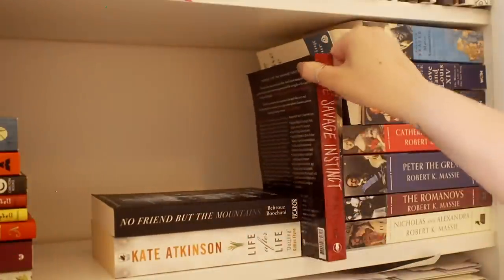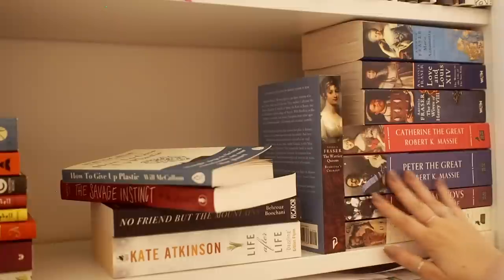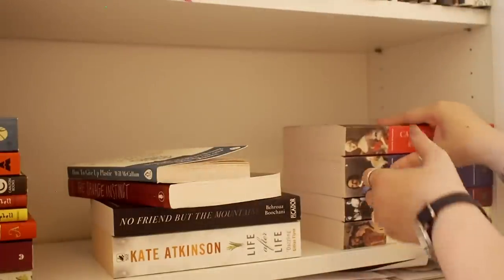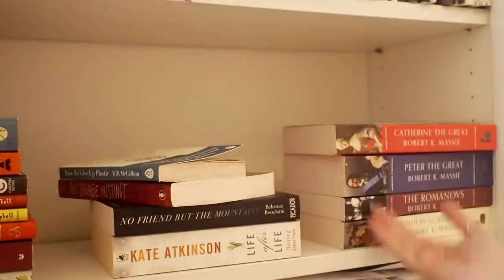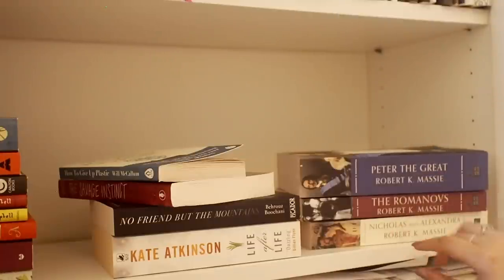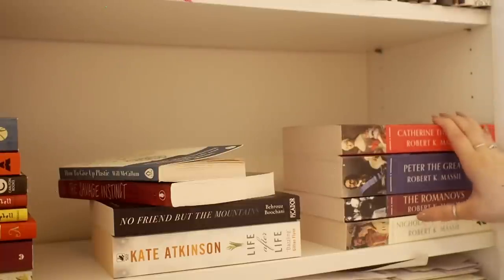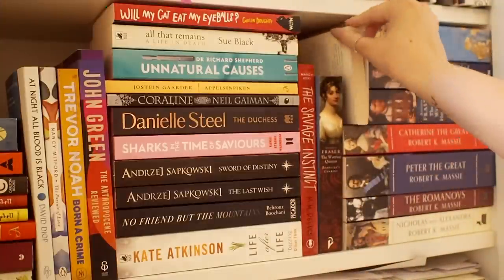We have Life After Life by Kate Atkinson, Savage Instinct, and then a little nonfiction book about plastic. Then we have a collection of history biography books. The four books by Antonia Fraser I haven't read yet but really want to. The reason I got them is because I read all of these books by Robert K. Massey — I've managed to read all of them somehow and enjoyed all of them. We have one about Catherine the Great, Peter the Great, the Romanovs, and Nicholas and Alexandra — all about Russian history, which I find fascinating. If you want to learn about it without it being too challenging, these are highly recommended. I'm going to read the Antonia Fraser books at some point when I'm in the mood to dive into history again.